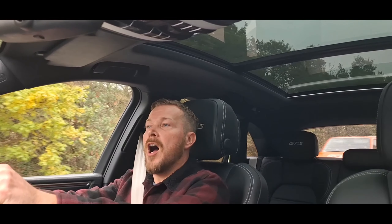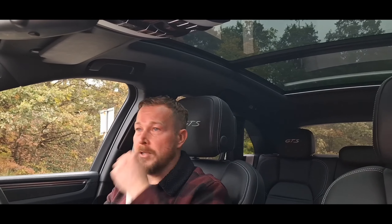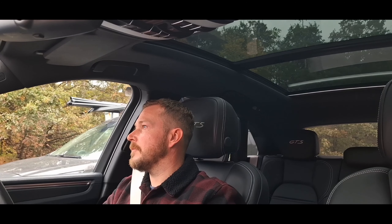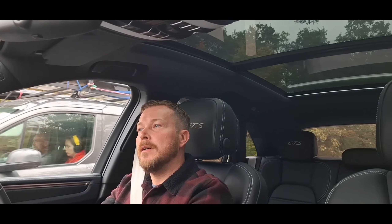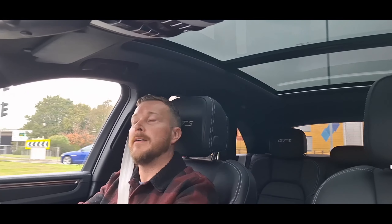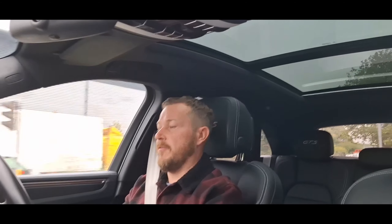We're waiting for the lights to go green — here we go, moving now in Sports Plus mode. I'm not going to go too mad, because obviously I wouldn't want to do anything to the future owner's car. We'll give it a little blip just so you can see what's going on. There we go — yeah, that is responsive and it sounds lovely as well. Yeah, that is impressive. But that's enough of that — we'll put it back in comfort.